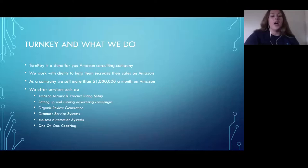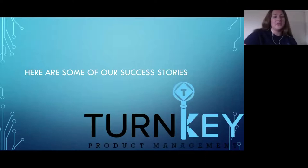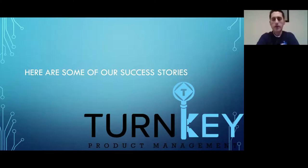We have a large range of clients across many different categories. Across all of our clients, we're doing over one million dollars a month on Amazon alone. Jeff is going to take it from here.